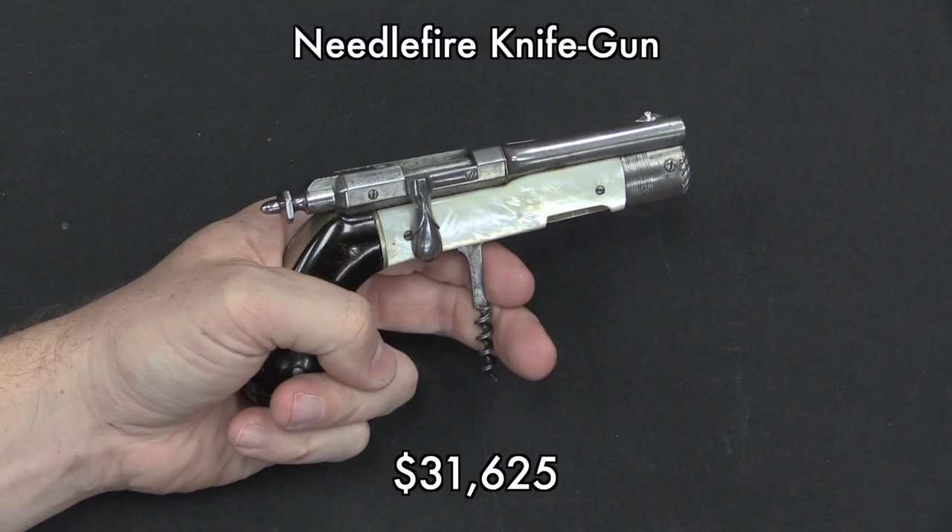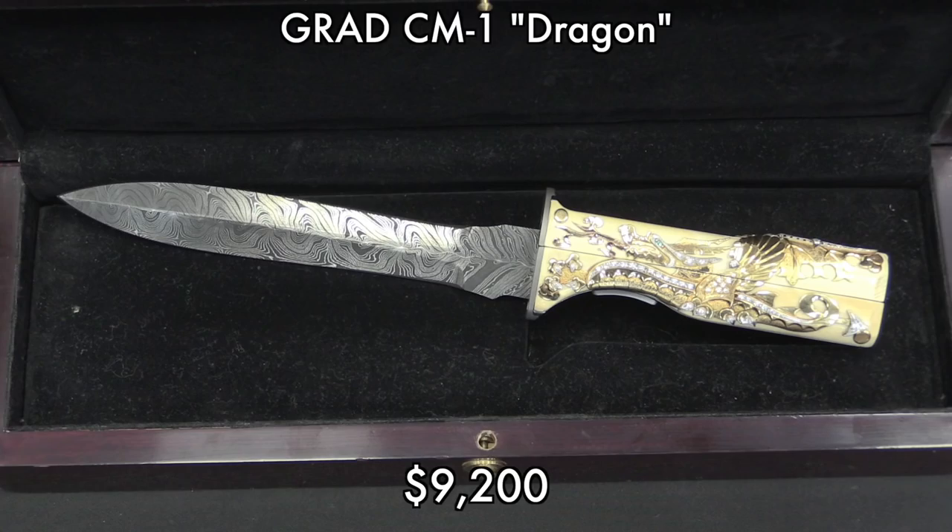Speaking of increased prices, this one kind of blew me away. When I saw the estimate it was something like $15,000 to $22,000, and I really don't understand where that comes from. But it blew that away and sold for $31,500. It's a really cool little piece, but I did not anticipate that happening — I kind of expected this would be another one that wouldn't sell because its reserve would be too high. But apparently someone really wanted it. Two people, in fact.